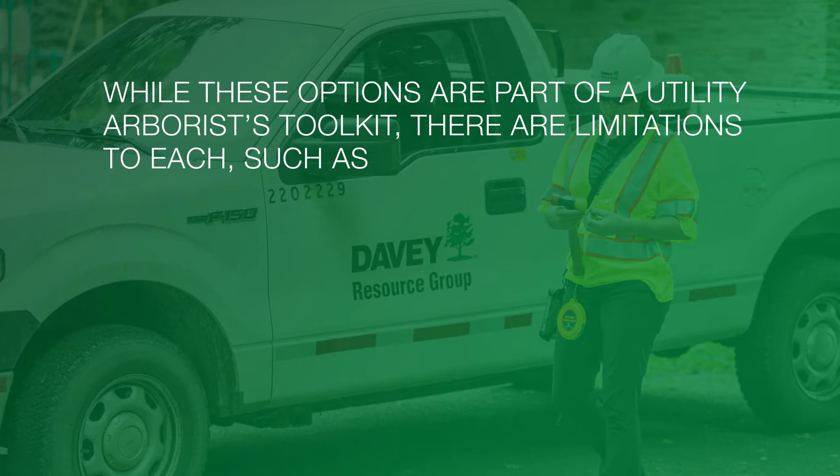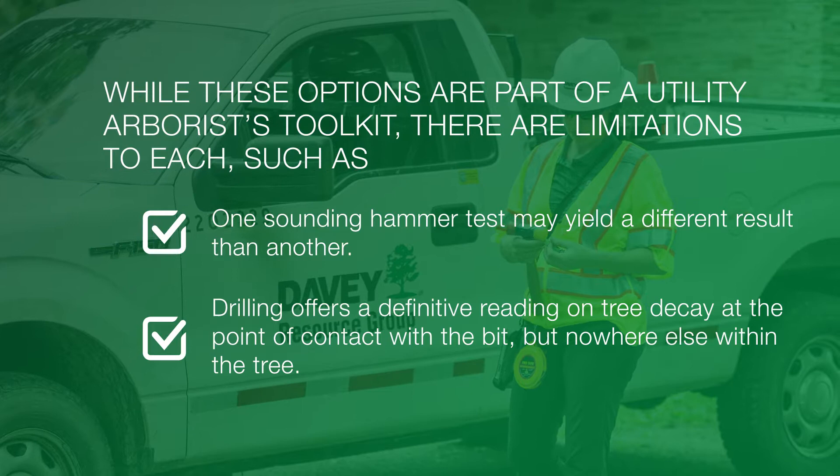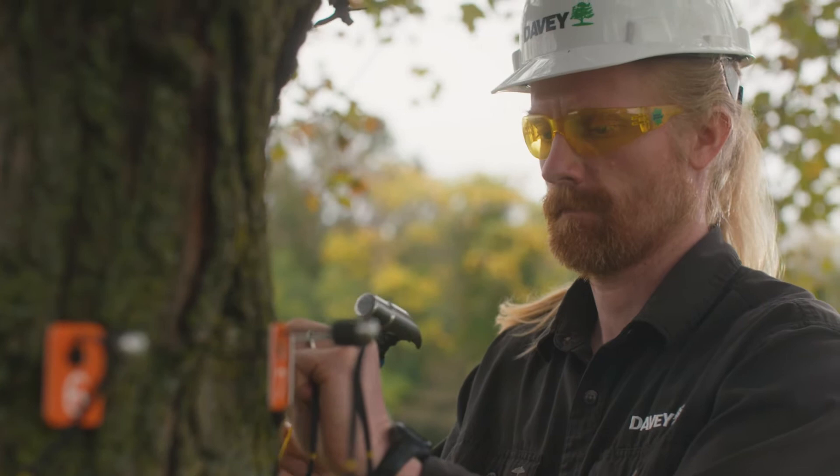All of these options are part of a utility arborist's toolkit. However, there are limitations to each. For example, one sounding hammer test may yield a different result than another, and while drilling offers a definitive reading on tree decay at the point of contact with the bit, it only gives the reading at that point and nowhere else within the tree.